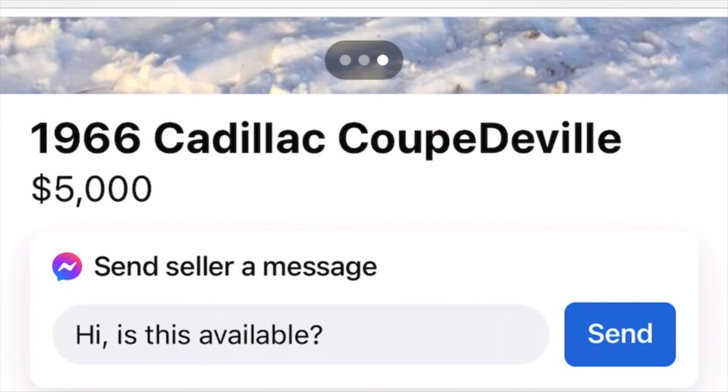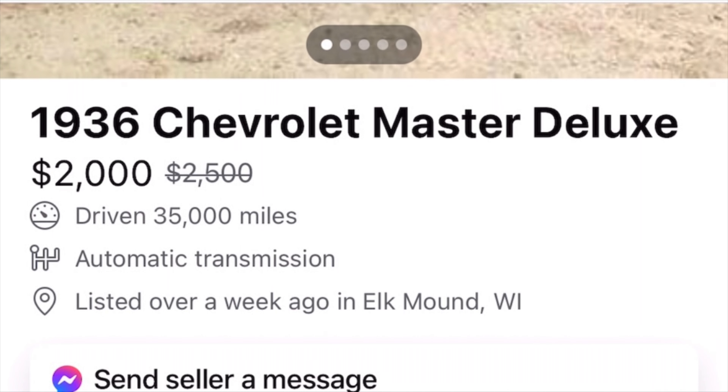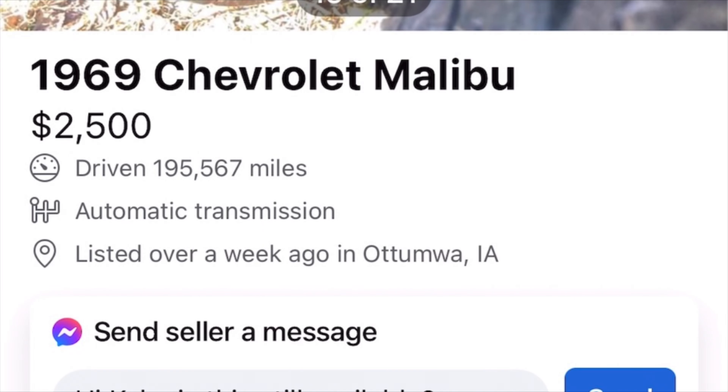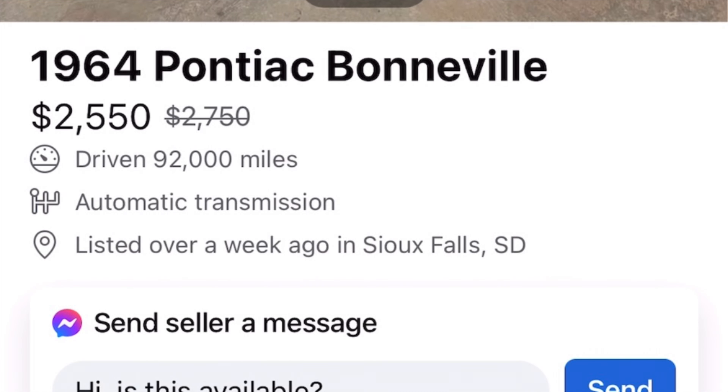Wow, 66 Cadillac for $5,000? This thing's clean. A complete 36 Chevy two-door for $2,000? That's crazy. $2,200 for a 36 Dodge pickup? That's a great price. $2,500 for a 69 Malibu? This might have been an original big block car. 64 Pontiac Bonneville for $2,500? I might have to go look at that one.